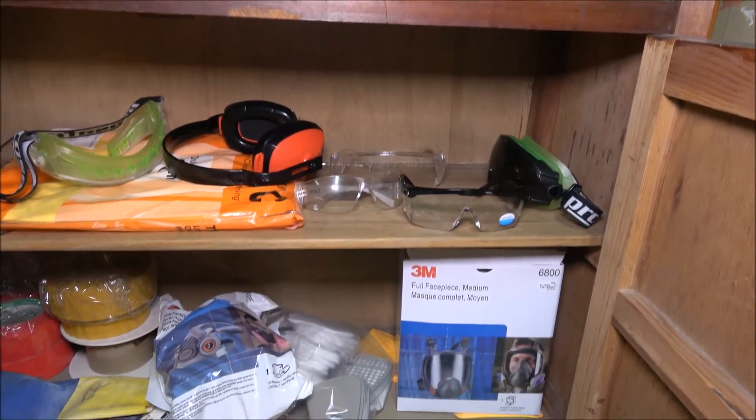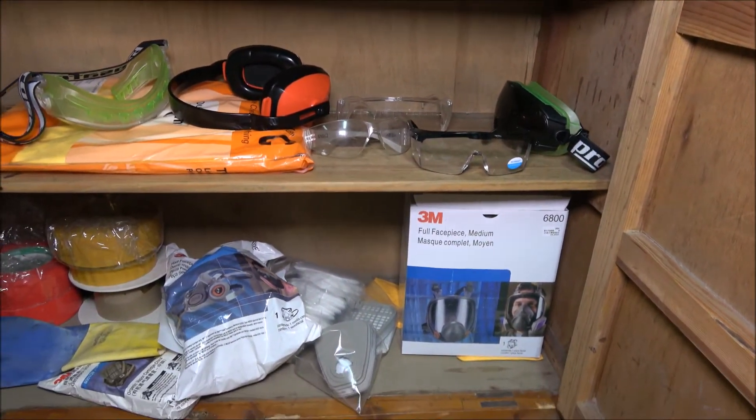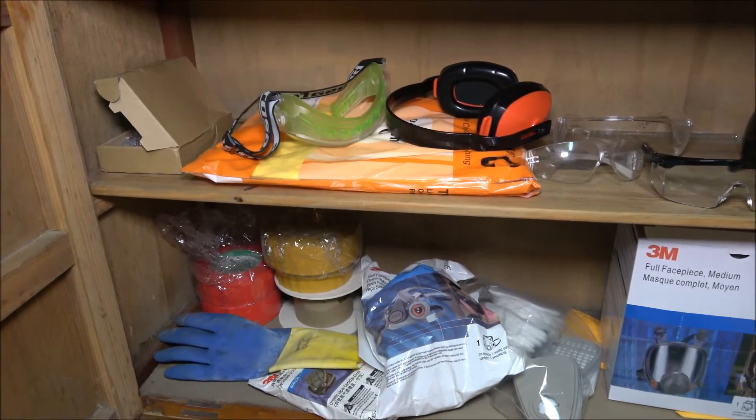In the cupboard is where all my safety gear is stored — a few safety glasses, a hazmat suit, and some respirators.